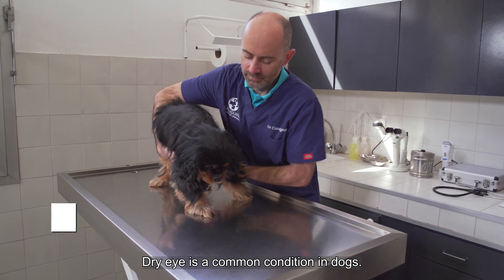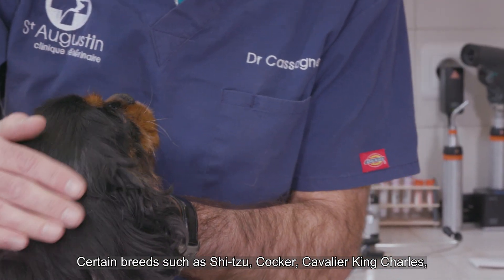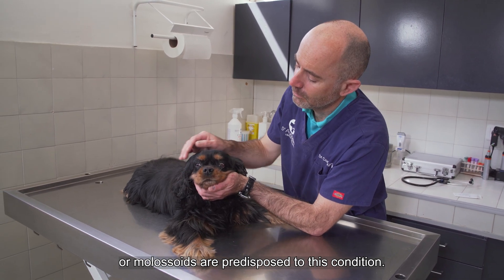Dry eye is a common condition in dogs. Certain breeds such as Shih Tzu, Cocker, Cavalier King Charles or Molossoids are predisposed to this condition.